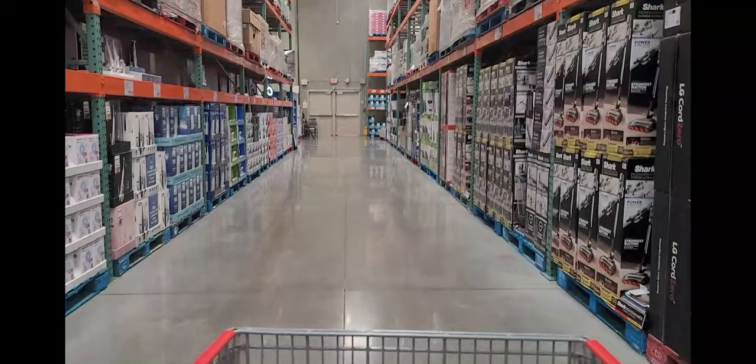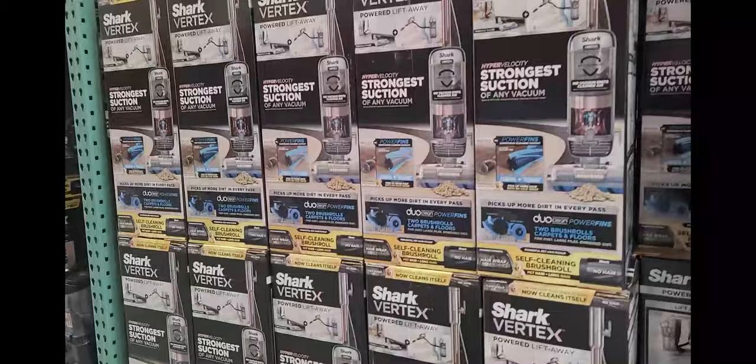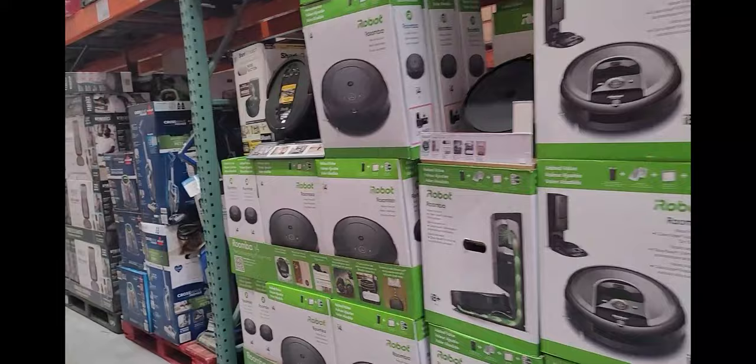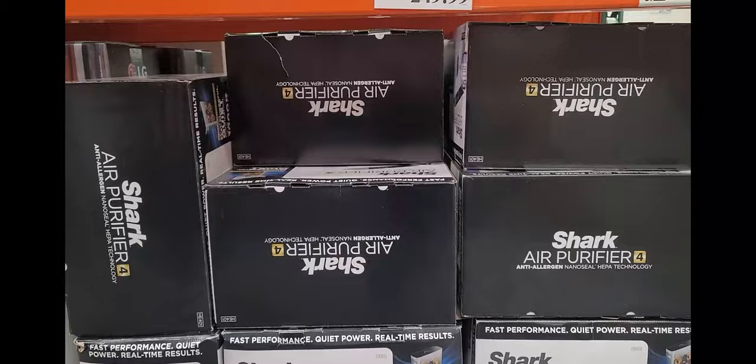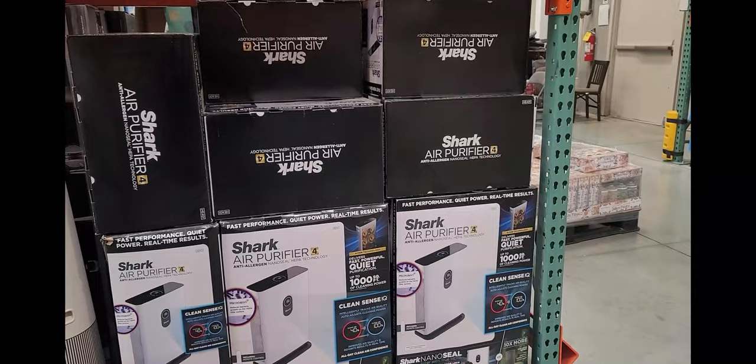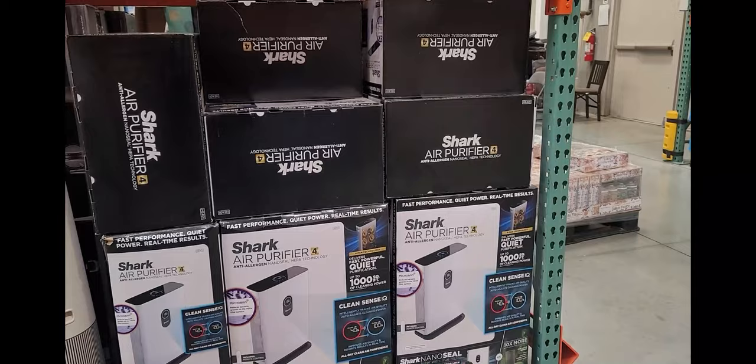They've got plenty of vacuums if you guys need one, though they're a little pricey. They also have an air purifier for $2.49 — I actually saw this somewhere else for $3.70 something. It is pollen season, and this is the best thing to have in your house right now, especially if you suffer from allergies. This works wonders — awesome product.